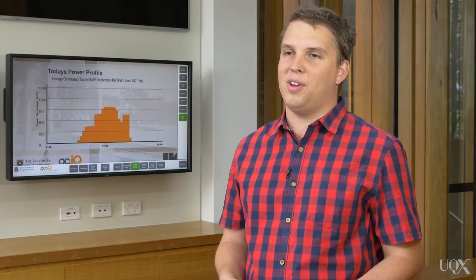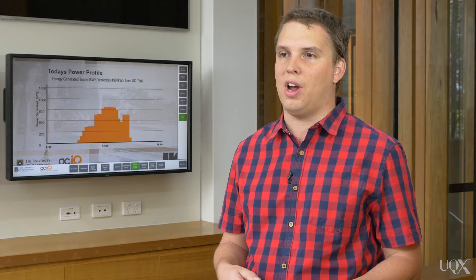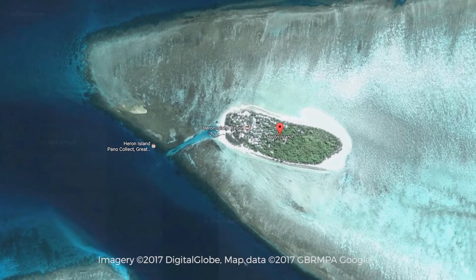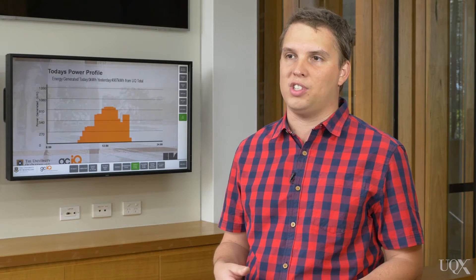We also want to continue with a rollout of renewable energy. We're currently one of Australia's largest generators of renewable energy, and we want to continue being one of the largest. In fact, we're looking at opportunities such as taking our Heron Island Research Station completely off-grid and demonstrating that small isolated communities are able to be powered purely with renewable energy and energy storage technology like batteries.